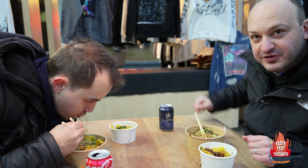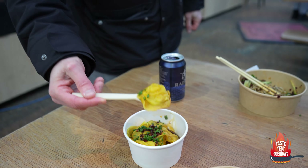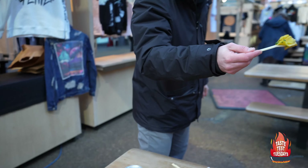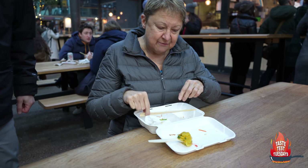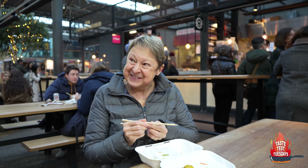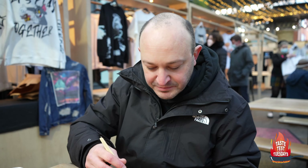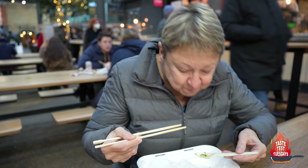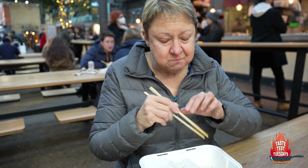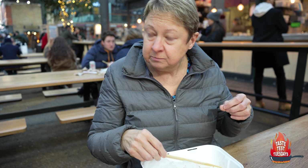I feel like we should be sharing this with people, so I'm going to go and get a fork and offer this to someone who hasn't had it. We haven't tried this one yet — have some. She likes it! Definitely try the dandan noodle next time.